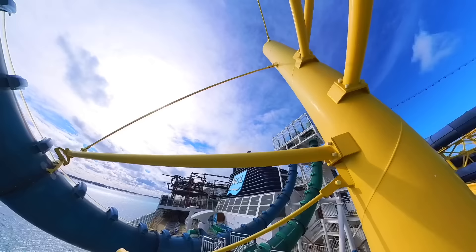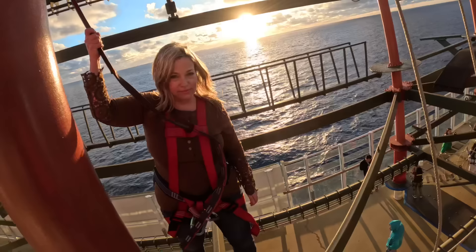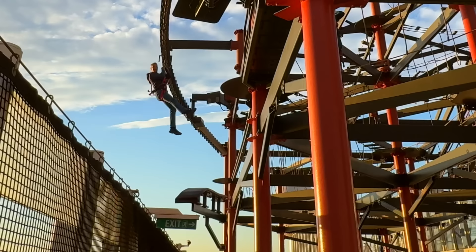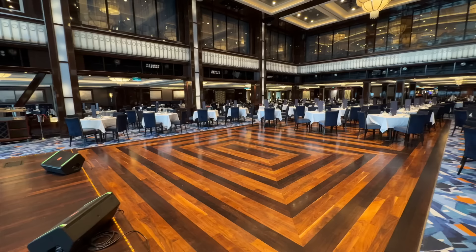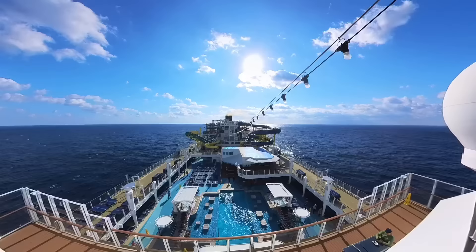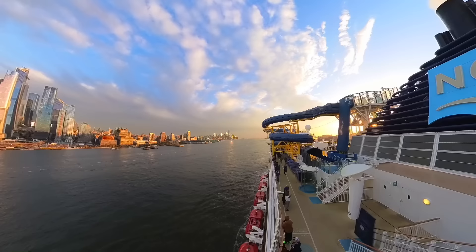I'm Sherry from CruiseTipsTV and this is Norwegian Escape! In this video we'll show you most public areas of Norwegian Escape, and along the way we'll share tips to help you get the most out of your cruise. You'll want to stay until the end of this video and we'll tell you how to get access to the freestyle dailies from our sailing.